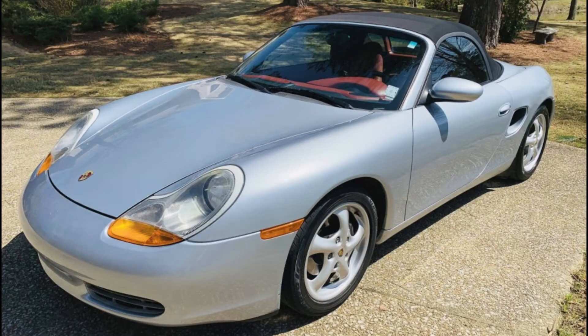A Silver 1997 Boxster sold for $15,250. This was a silver over red combination. If you liked this color combo, it was a great deal. Well bought.